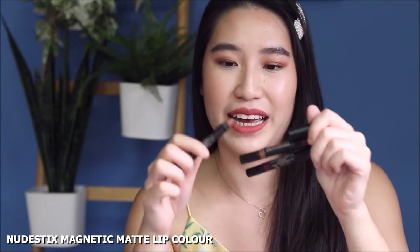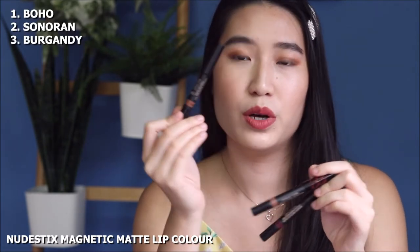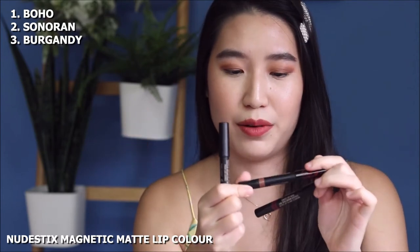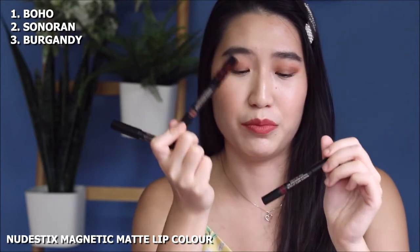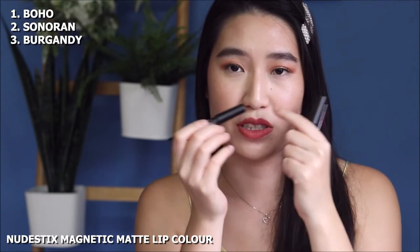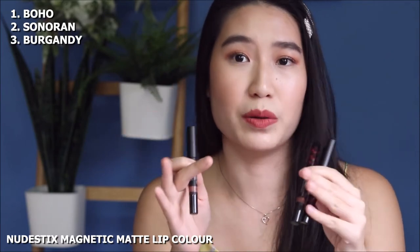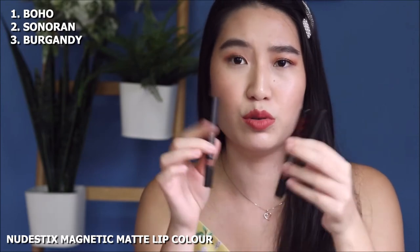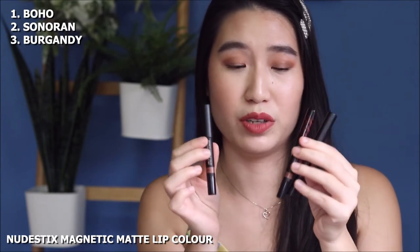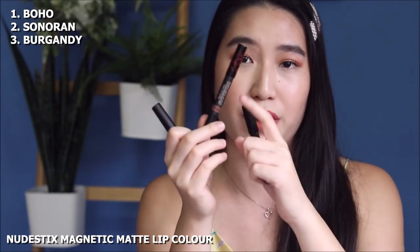From Nude6, this is their Magnetic Matte Lip Colour. In terms of applicator this is the best because it's a pencil, which makes it really easy to sharpen and get a crisp edge. The shade selection has super beautiful nude shades. I picked Boho, which is a rich brownish nude, Sonoran, which is a deep chocolate brown, and also a really deep burgundy shade. I picked the darker colours because they are so beautiful for precision application. Surprisingly, it's really rare to find pencil formats that are super mattifying, and this formula also works well on the eyes — it's a great multi-purpose product.